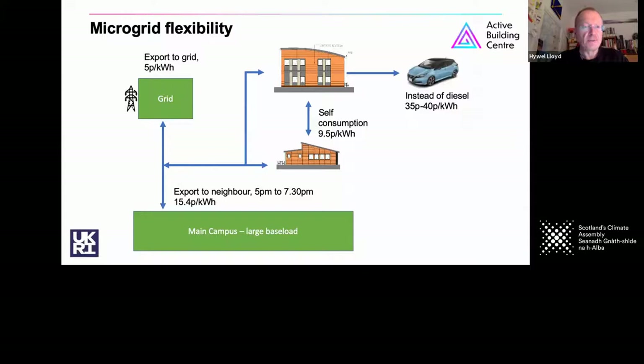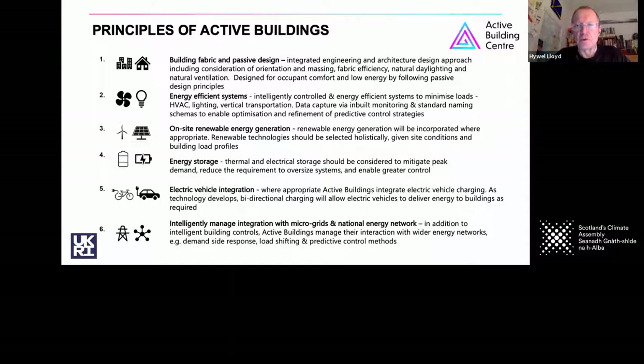Going back to those principles — this is a new build. It's slightly different for upgrading existing stock, because for existing stock you should start with a consideration of how the building or home is being used and how the interaction of the user works with the energy system. But once you've got an understanding of that, these principles broadly speaking would apply to new build and retrofitting or upgrading buildings.